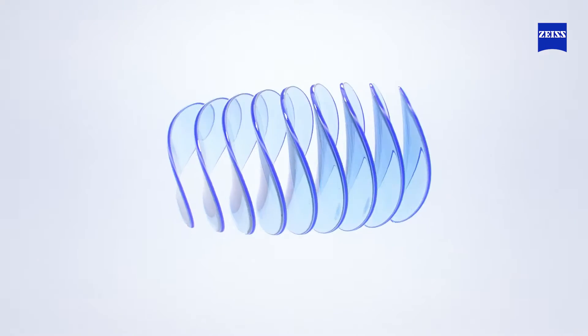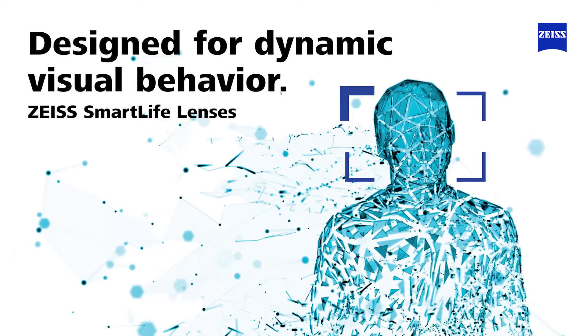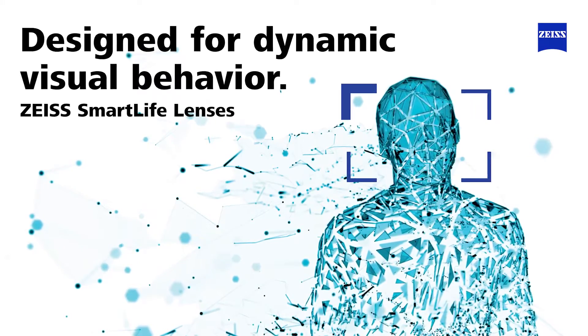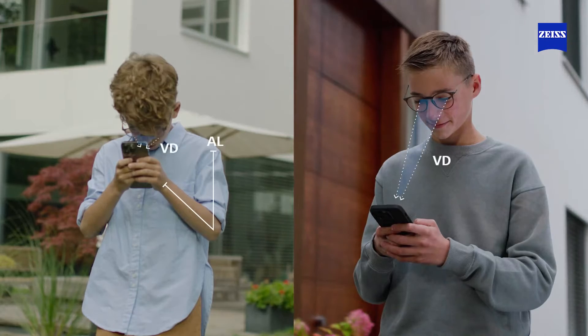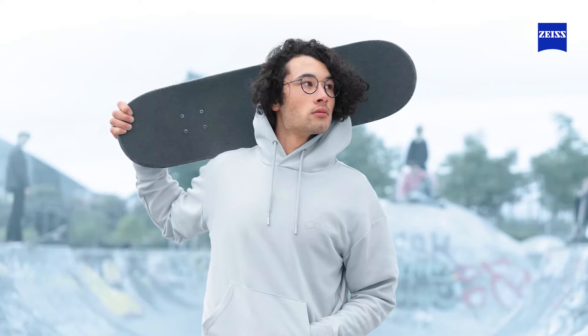Zeiss Smart Life lenses have been updated and are now not only designed for dynamic visual behavior but are also customized for individual wearers' unique parameters, including their age. Wearers as young as six can now benefit from Zeiss Smart View and other technologies which improve vision at all distances for all patients.